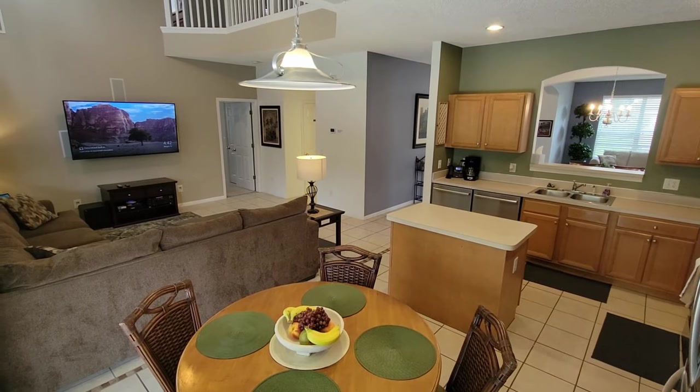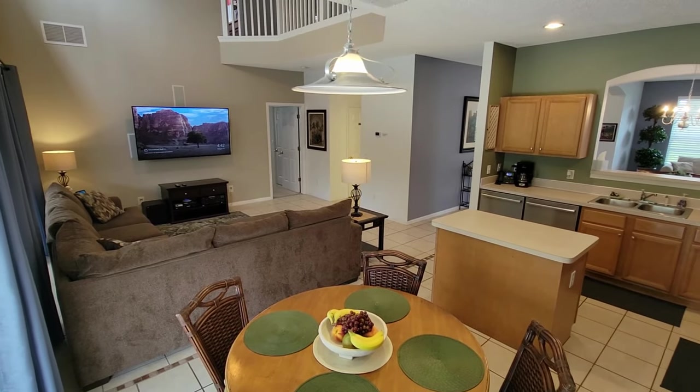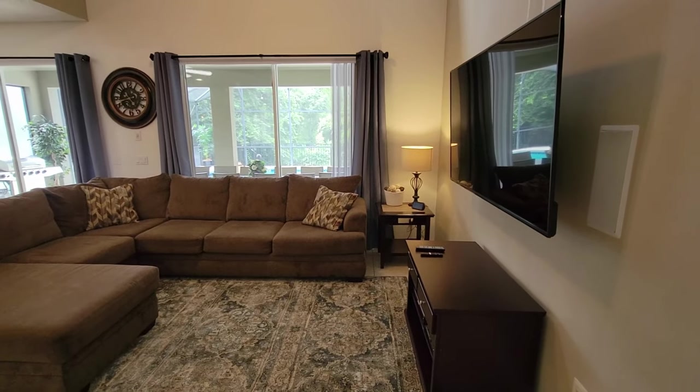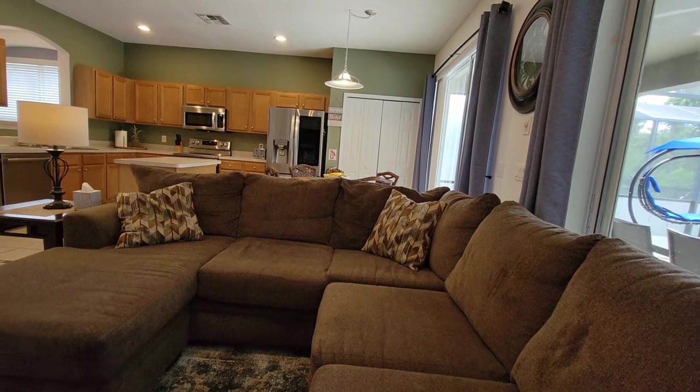As we move to the family living room, you are immediately able to feel comfortable as you settle in with a large 70-inch 4K TV, Amazon Alexa, and a large wraparound couch.